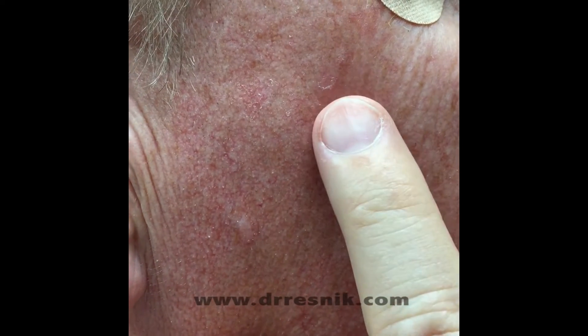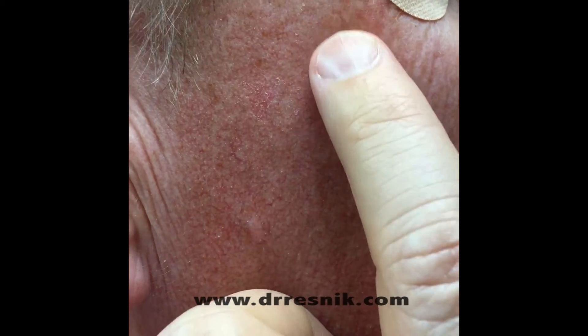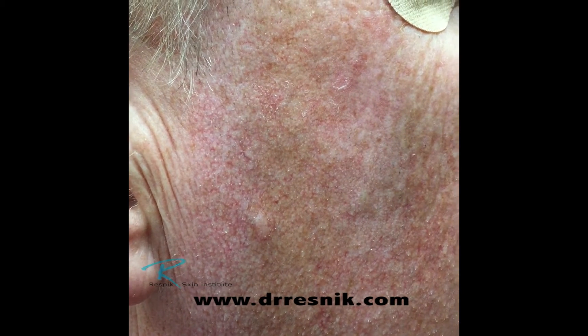We have our beautiful model again. We were talking about this little thing — it's more easy to feel than it is to see. This is an actinic keratosis. Actinic means sun induced and keratosis means heaped up skin.